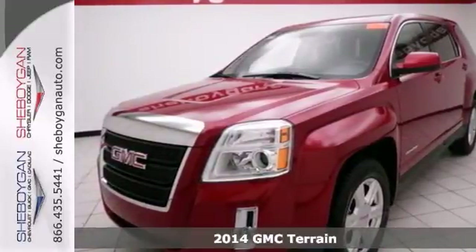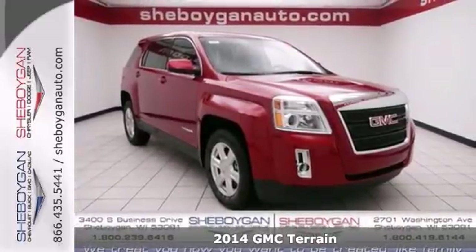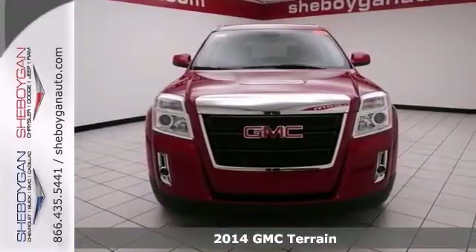If you've been searching for just the right vehicle, you can stop your search right here. This is a 2014 GMC Terrain SLE.